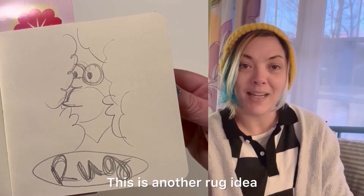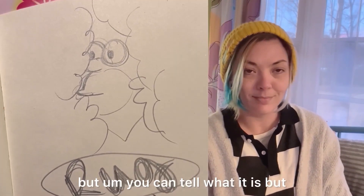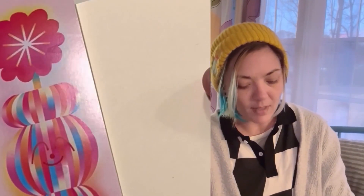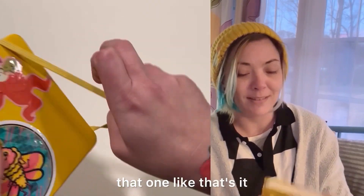This is another rug idea — you can tell what it is, but I forgot that was in there. And that's the end for that one. That's it.